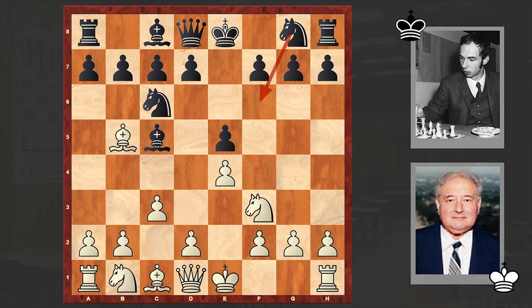Knight f6 is considered to be a quiet continuation — usually this is what players choose. But in our game we see f5, which leads to double-edged positions. D4 — white is proceeding with his idea. fxe4, Ng5.